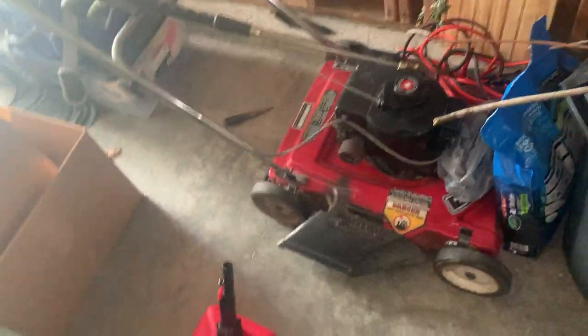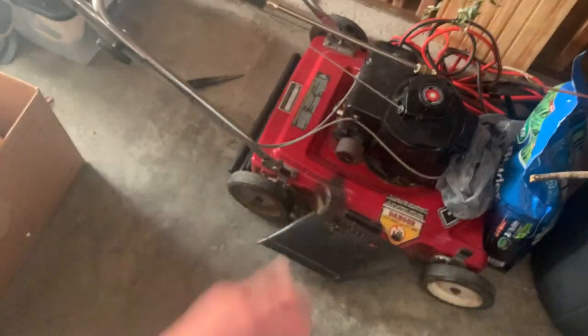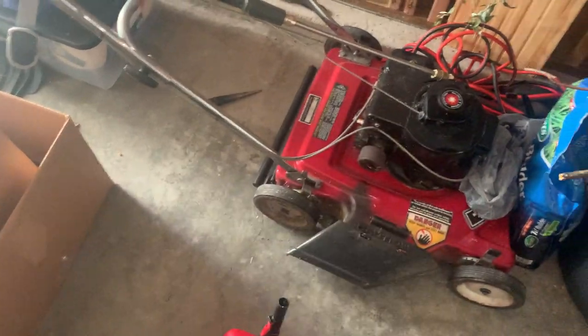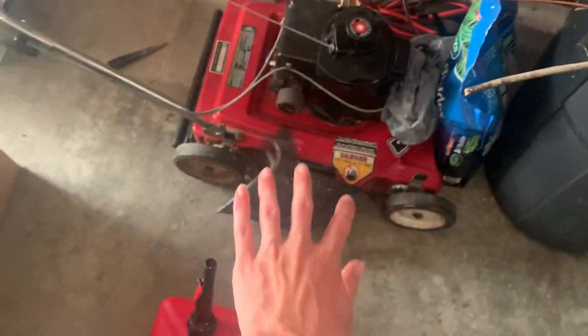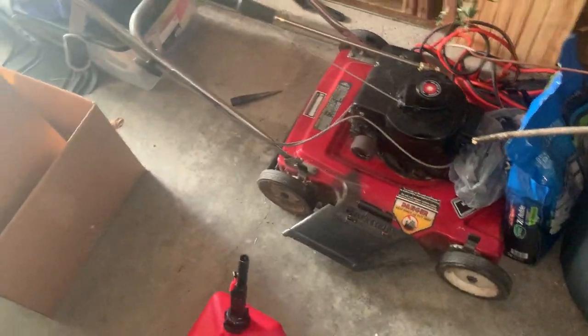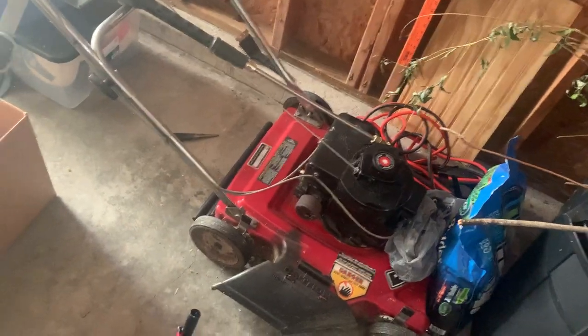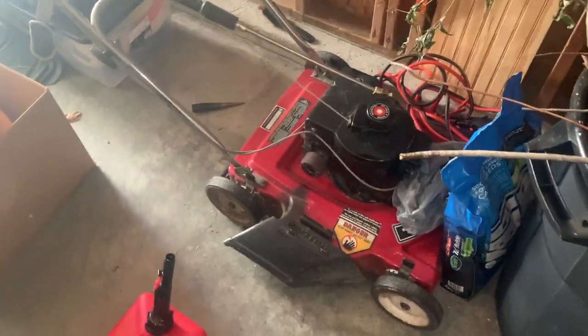Push mowers are my thing. It's very simple — you just have a little tiny Briggs engine, or maybe a Tecumseh, and a metal body with some wheels on it. Even if you have self-propelled it's a bit more tricky, but it's still not that tricky. Push mowers are nice and simple and kind of fun to play around with. Usually you can pick them up for free, so you get free entertainment.